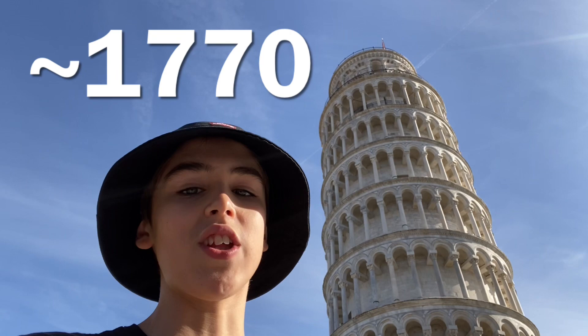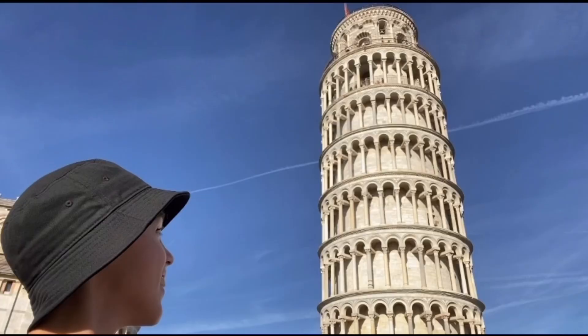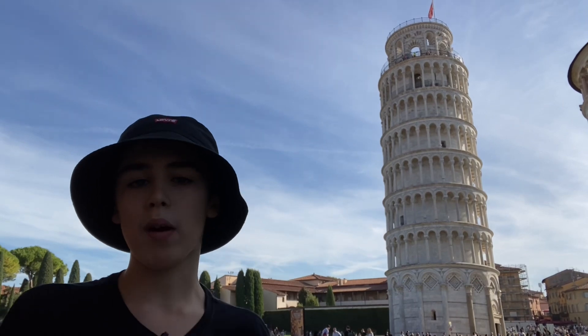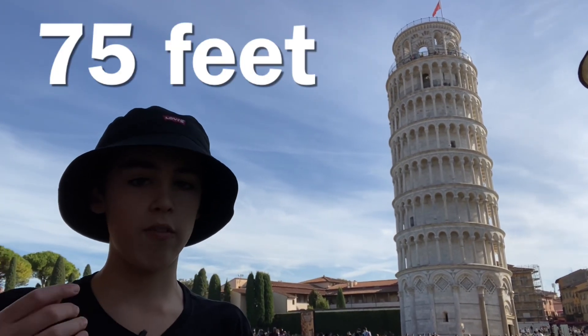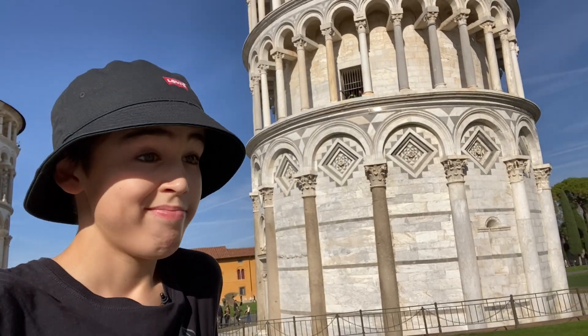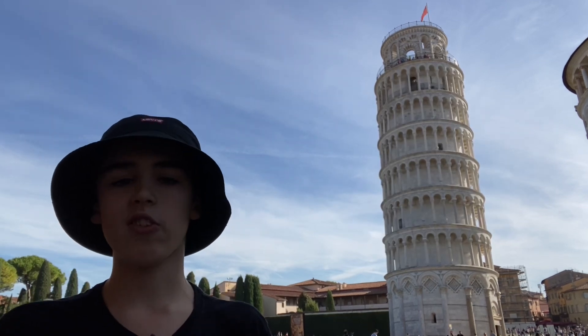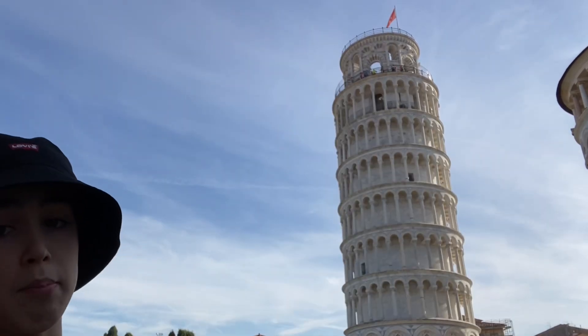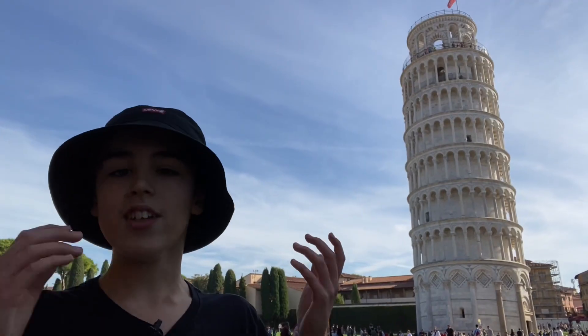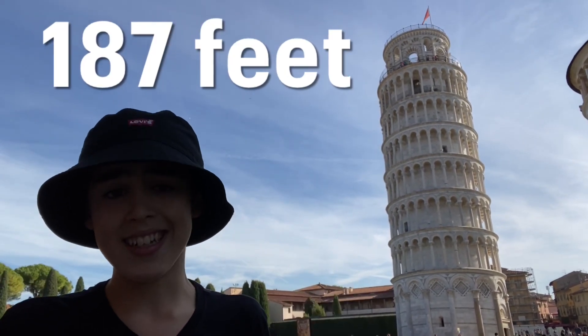In around 1070, after a few years into the building process, the Tower of Pisa was about 23 meters or 75 feet tall and started to lean. This was obviously not planned, so they stopped the construction to decrease the risk of it collapsing. It is today about 57 meters or 187 feet tall.